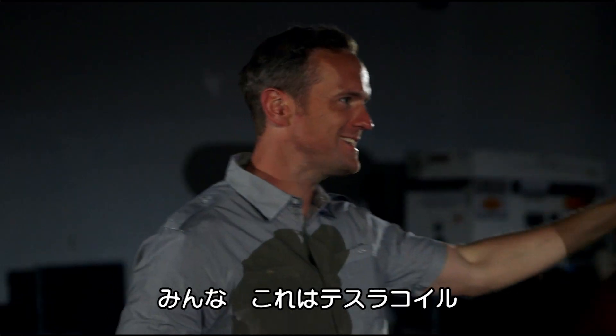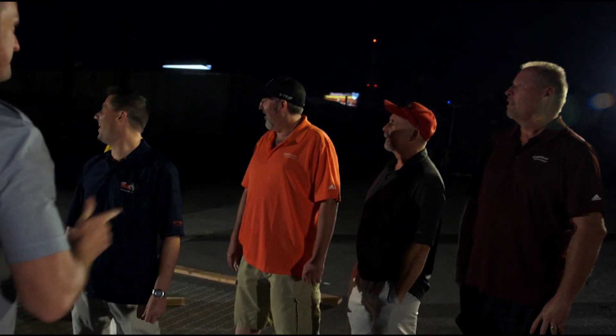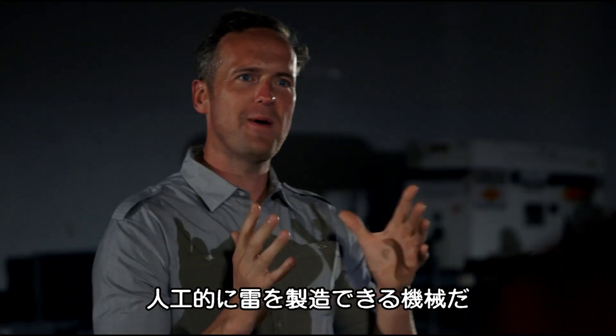Guys, let me introduce you to the Tesla coil. It's actually a man-made lightning machine.